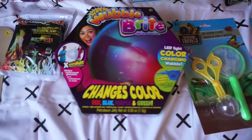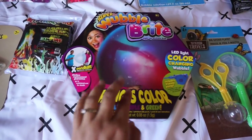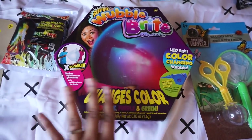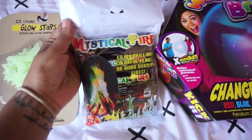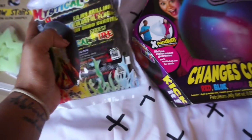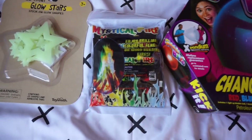This is something I want to do with the girls at night in the tent — it's the Super Wubble Bright. We've had one of these before and the kids loved it. It is so great, and this one actually changes color. It comes with a pump and is ready to go, so I'm excited. We've also done this before — it's the fire color changing flames. The girls just throw a couple packets in the campfire and it's so fun to see it change colors and light up.